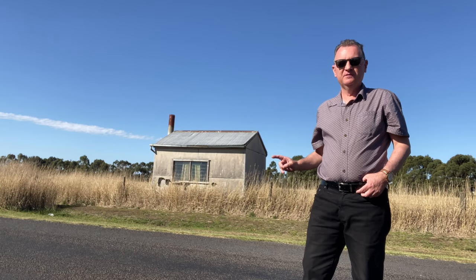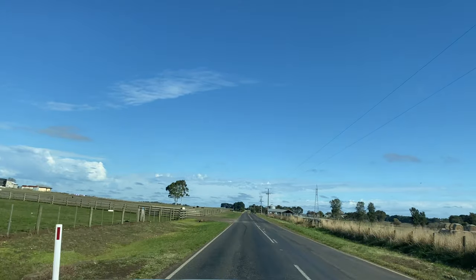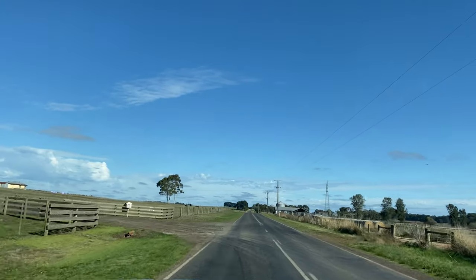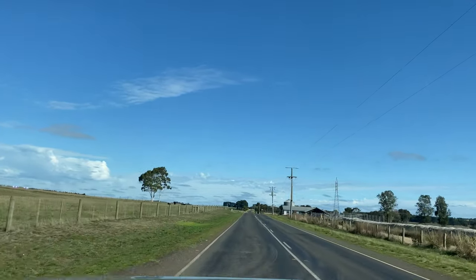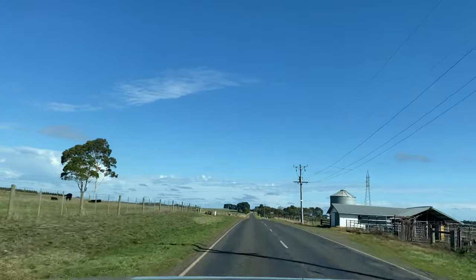Don't let anybody tell you that tiny houses are a new thing. Southwest of Colac is hilly country, a lot more rainfall than where I've been the past few days. So that makes it an ideal dairying country.